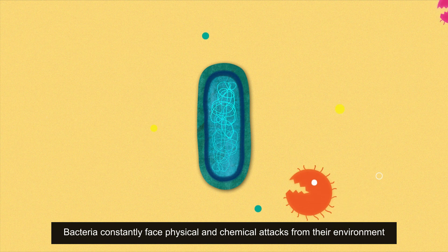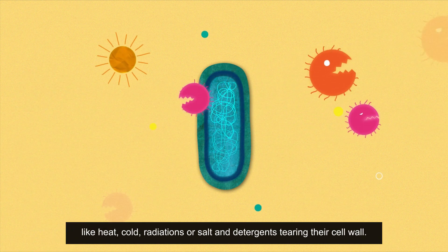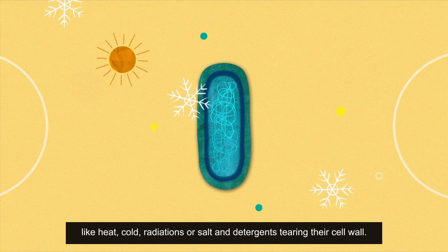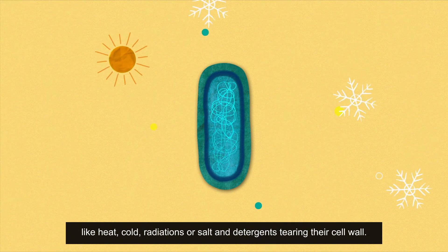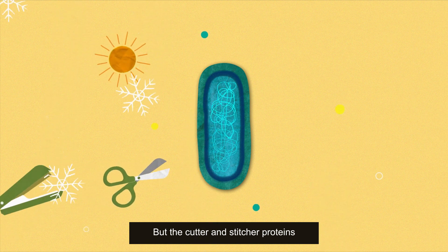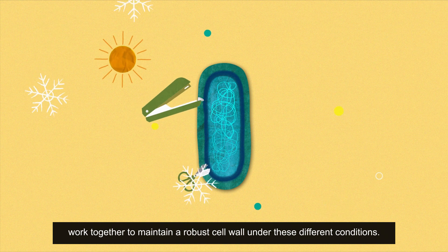Bacteria constantly face physical and chemical attacks from their environment — like heat, cold, radiation, or salt and detergents tearing their cell wall. But the cutter and stitcher proteins work together to maintain a robust cell wall under these different conditions.